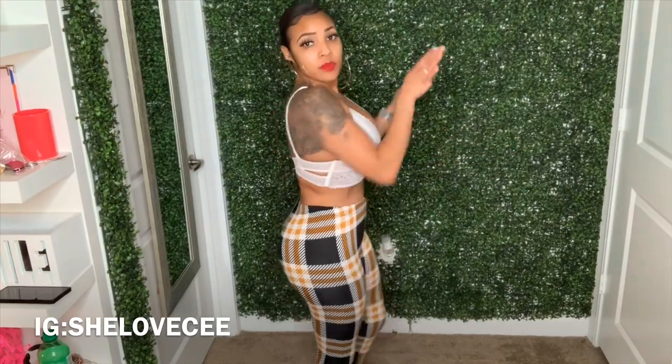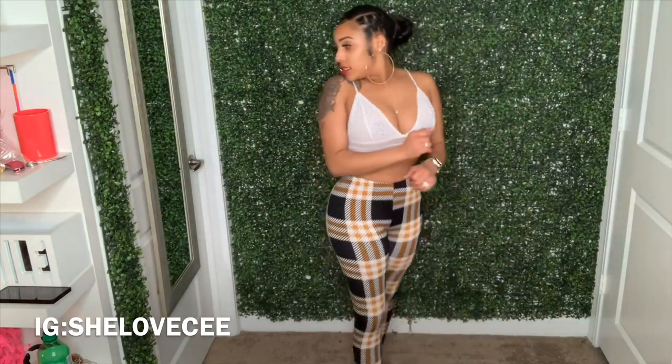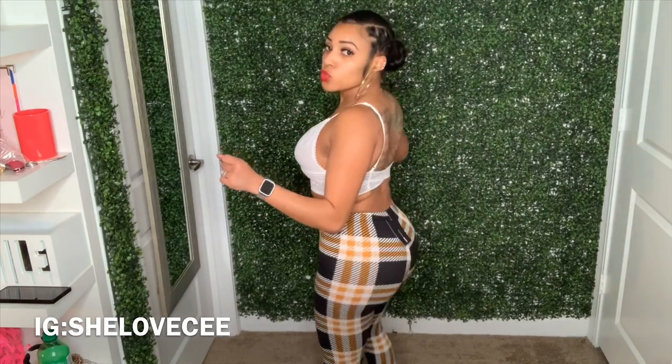Next we have these plaid leggings. I didn't even know the print was going to do all that — these leggings were $7.49. And then we have this little crop jacket in hunter green — it's called the quilted velour jacket and it was $22.50.